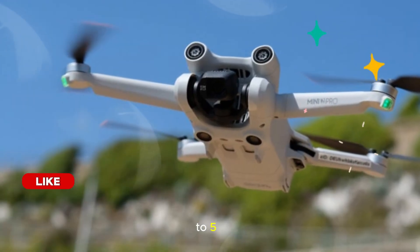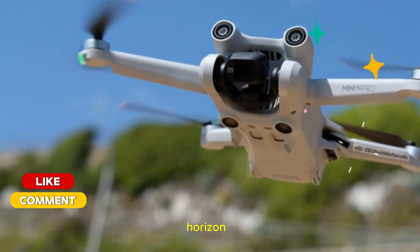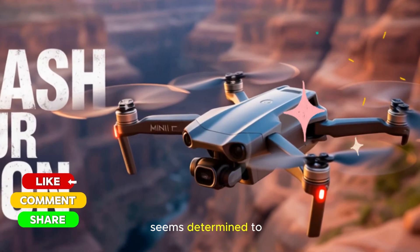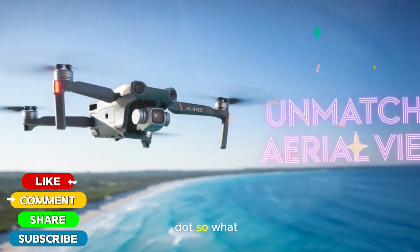DJI is poised to have a huge year, with not only the Mini 5 Pro on the horizon, but also innovations like wearable cameras and updated FPV gear. DJI seems determined to stay ahead of the competition and push the boundaries of drone and camera technology.